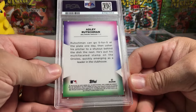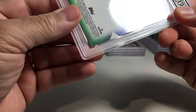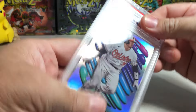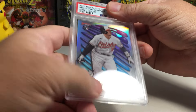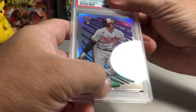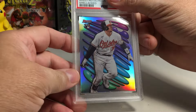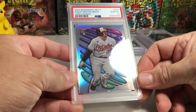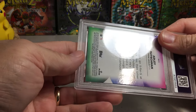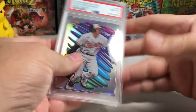We got Adley Rutschman — there's a little bit of white on the corner down there. I'm going to say this is probably a 9 with that corner. Gem Mint 10! There must not be a ding — maybe it's just a piece of dust in the case.